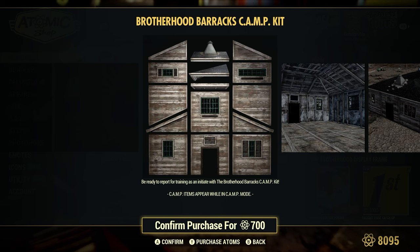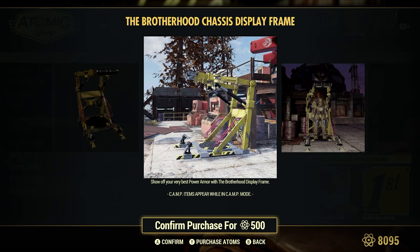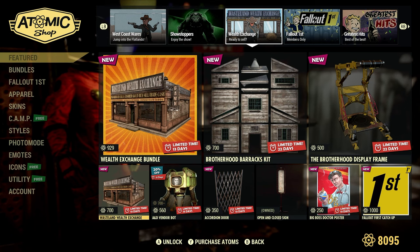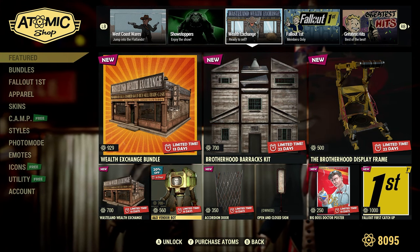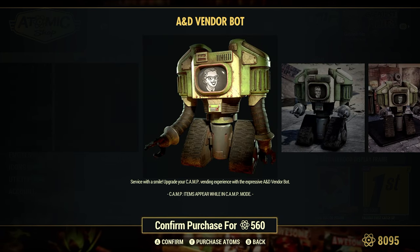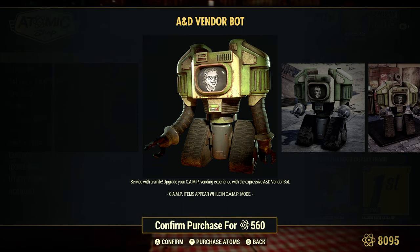Brotherhood Bear Kit, 700 Atoms. Brotherhood Display Frame, 500 Atoms — basically a chassis display frame for your power armor. The Wasteland Wealth Exchange by itself, just a prefab, 700 Atoms. A&D Vendor Bot — 20% off or 560 Atoms. Now there's an OG version of this — it's a red one with a little guy instead of gal, and they don't move around on the tracks. The top section kind of moves around a little bit. It can be a little noisy in the camp.